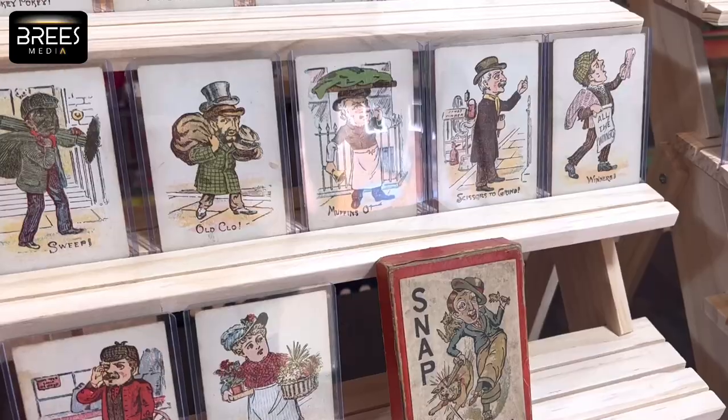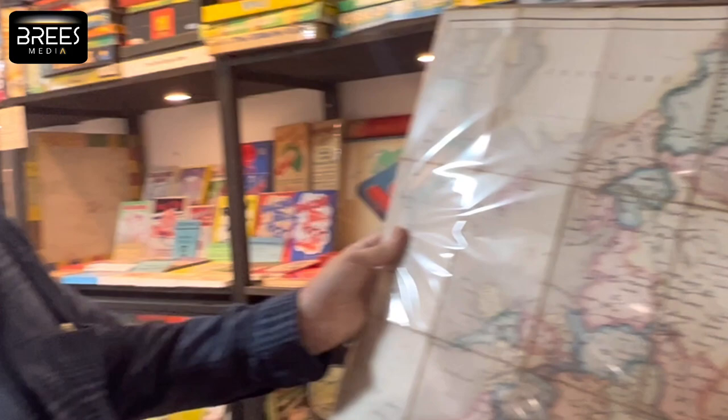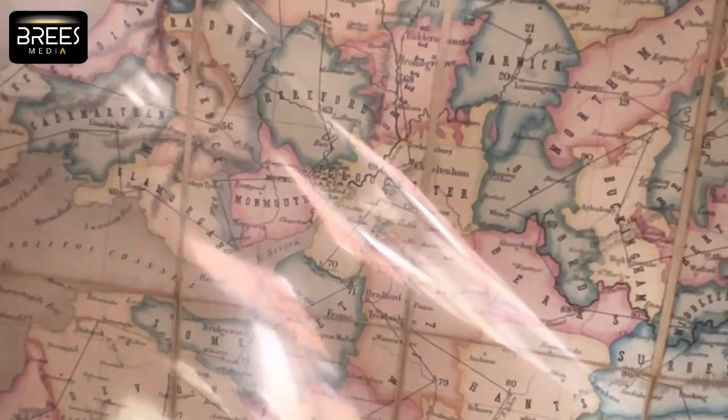The first person to get to the middle would be the winner. There are lots of variations of this kind of game, and it's pretty much the only way you would play games for a long time in the 19th century, until the late 19th century when things like Tiddlywinks, Snap, and Happy Families started appearing. That early phase of the 19th century was very much about spirituality and education — and they would have been quite expensive, so quite niche.